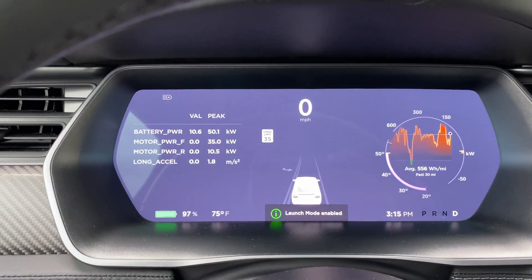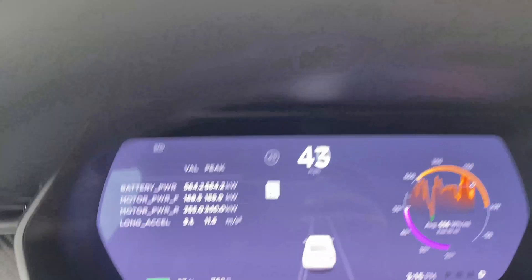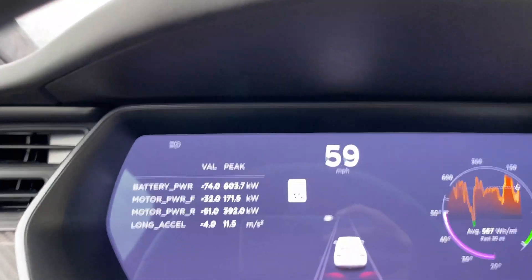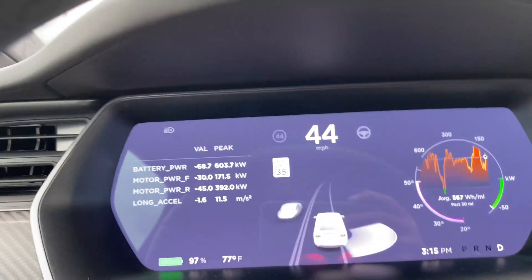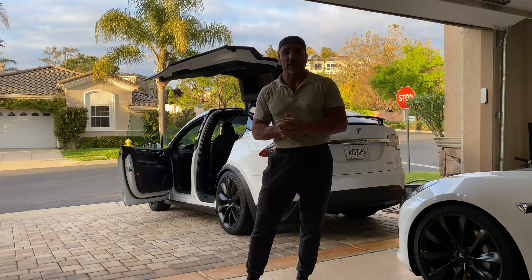I'm at zero to 60. Drops. Wow. I mean, wow. That was a 603.7 kilowatt run.